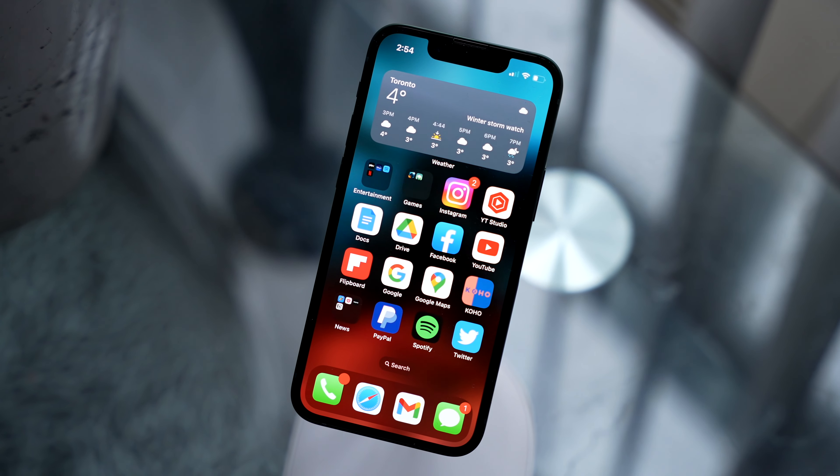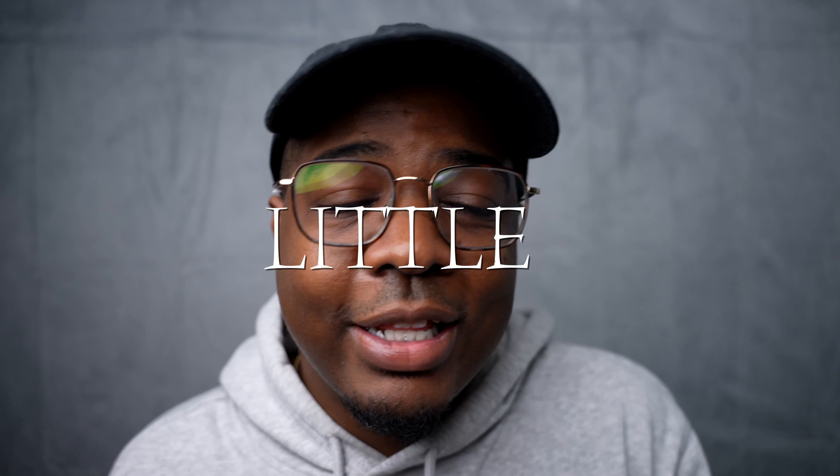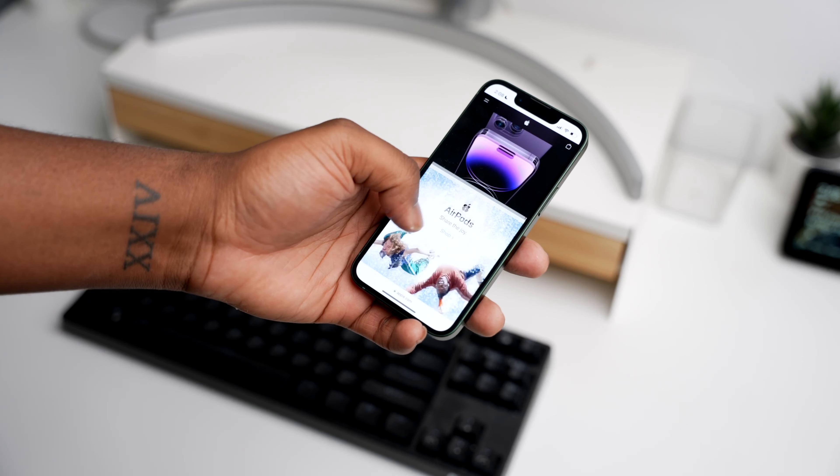The iPhone 13 Mini is honestly a steal for what you get: a solid 5.4-inch display, the A15 chip — the exact same chip in every iPhone 14 besides the 14 Pro — and a device that feels fresh and not outdated at that price. It has great speed, an amazing camera, and just feels like a modern phone. For the price of one iPhone 14 Pro, you can get roughly two iPhone 13 Minis. Take it from me, someone who genuinely dislikes the iPhone 14 Pro — getting the 13 Mini doesn't feel like a sacrifice, besides one small thing.